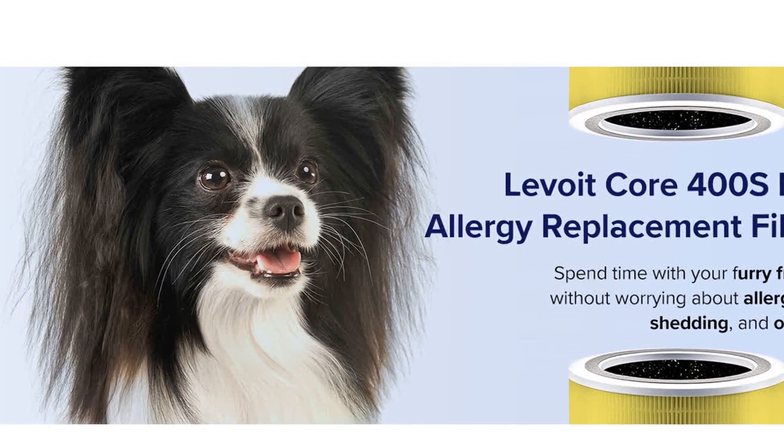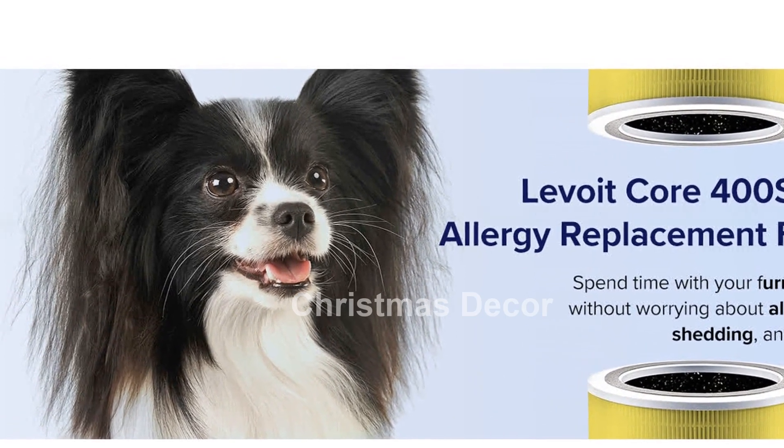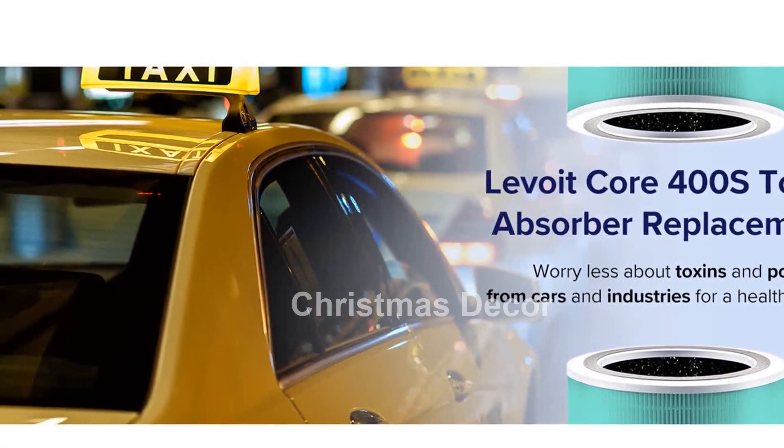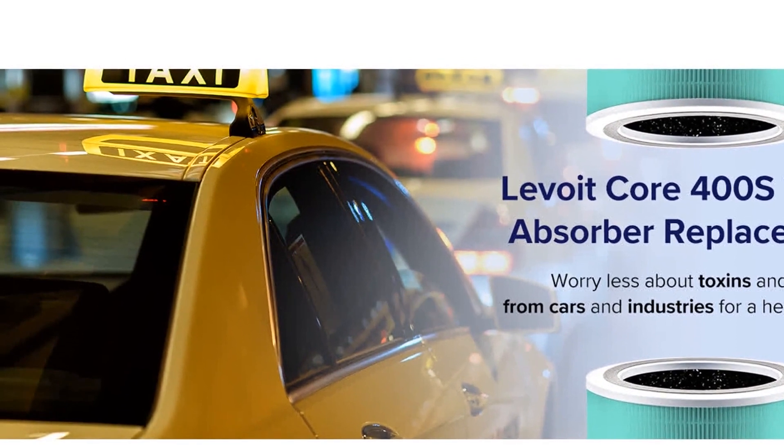Monitor your air quality with the advanced laser dust sensor and the PM2.5 display, which continuously updates in real time. You can even track your air quality improvement over time on the VSync app.